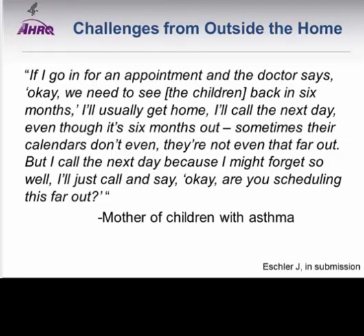Making external calendar systems work with home calendar systems was often frustrating. One mother of a child with asthma needing regular visits at six-month intervals described: 'If I go in for an appointment and the doctor says we need to see the children back in six months, I usually get home and call the next day even though it's six months out—sometimes their calendars aren't even that far out.' In this case, the mom had several steps to remember: schedule the appointment when she gets home, set up the appointment, possibly set a reminder to call back in several months, and then reminders for the appointment itself—all while juggling three different calendaring tools.